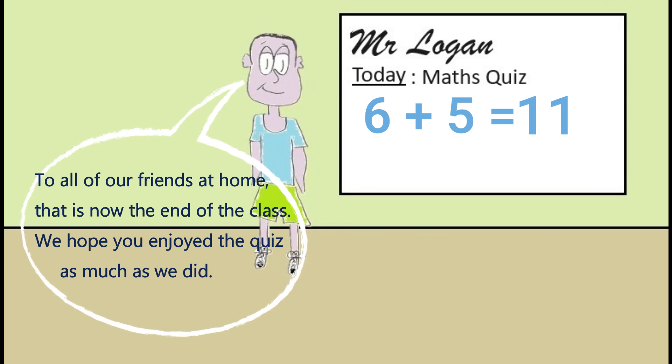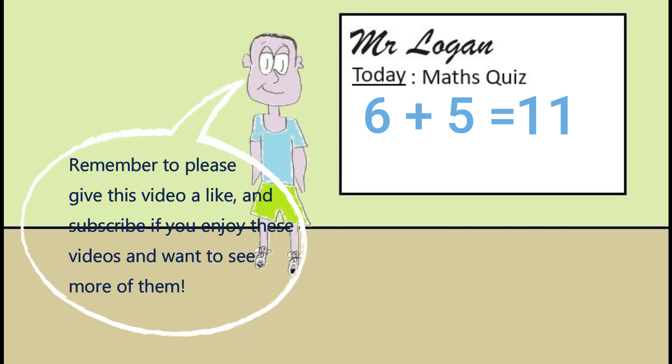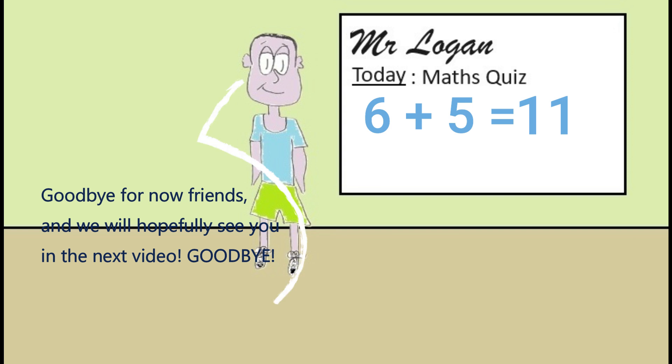To all of our friends at home, that is now the end of the class. We hope you enjoyed the quiz as much as we did. Remember to please give this video a like and subscribe if you enjoy these videos and want to see more of them. Goodbye for now friends, and we will hopefully see you in the next video. Goodbye, bye bye.